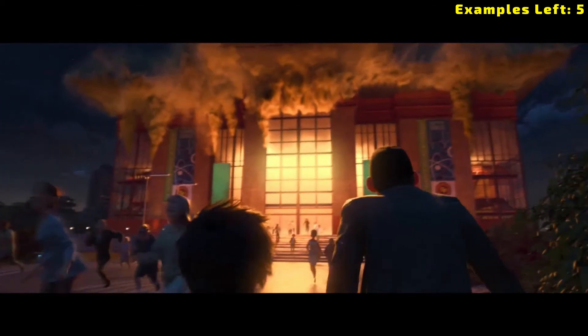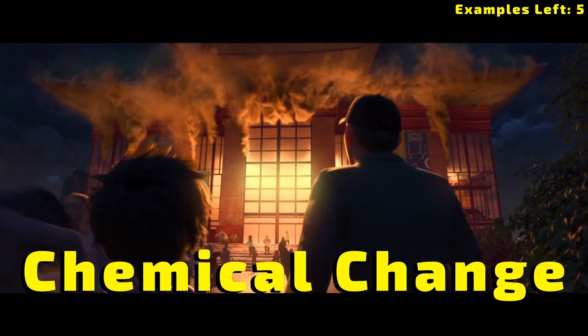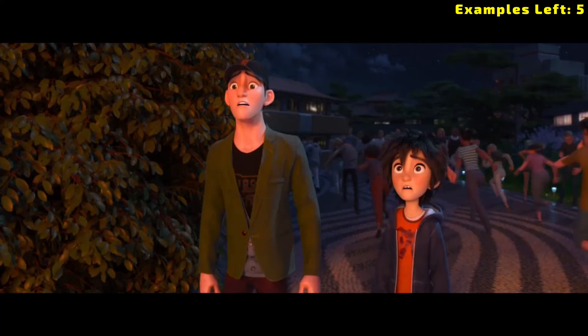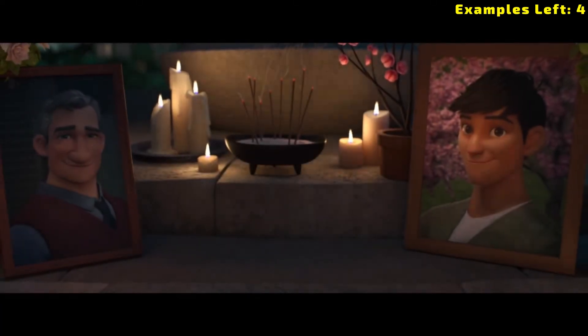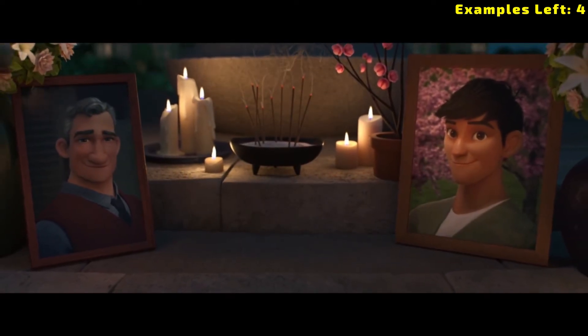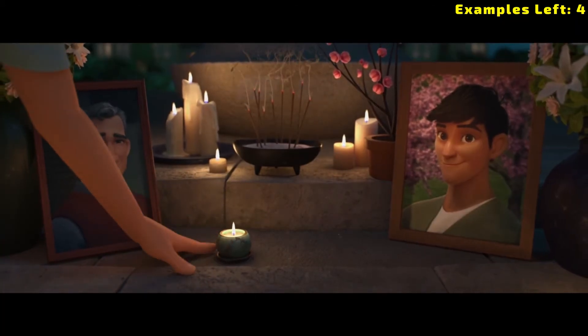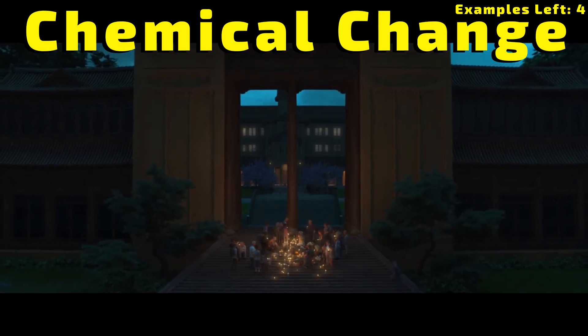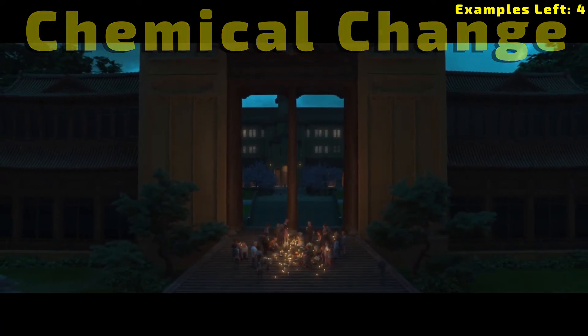A building on fire — is it a chemical change or physical change? This one is a chemical change. We have new products being produced, even if they are gaseous products that you can't notice — water vapor going into the air, carbon dioxide. We have changes in the composition of what the building used to be. Candles burning — chemical or physical? While some of the wax may melt, which would be a physical change, the most obvious change is the actual burning process, which is a chemical change. Clues that help us identify that would be a temperature change, color change, and odors that would be given off as well.